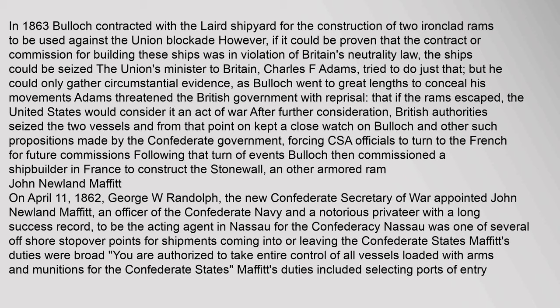In 1863, Bullock contracted with the Laird shipyard for the construction of two ironclad rams to be used against the Union blockade. However, if it could be proven that the contract was in violation of Britain's neutrality law, the ships could be seized. The Union's minister to Britain, Charles F. Adams, tried to do just that, but could only gather circumstantial evidence, as Bullock went to great lengths to conceal his movements. Adams threatened the British government with reprisal, warning that if the rams escaped, the United States would consider it an act of war. After further consideration, British authorities seized the two vessels and kept a close watch on Bullock and other Confederate government propositions, forcing CSA officials to turn to the French for future commissions. Following that turn of events, Bullock commissioned a shipbuilder in France to construct the Stonewall and another armoured ram.